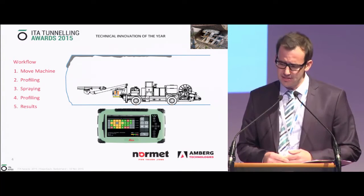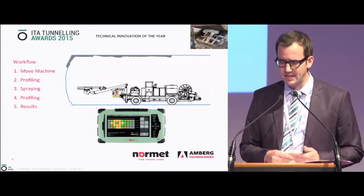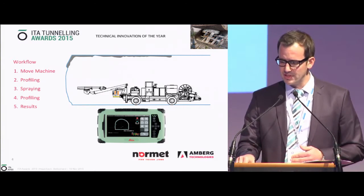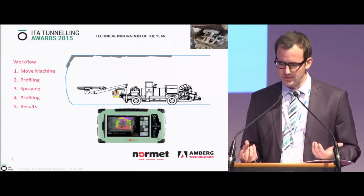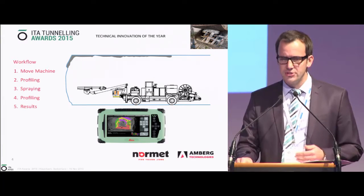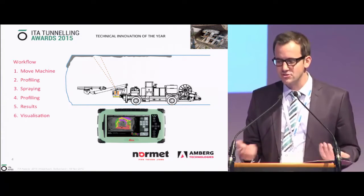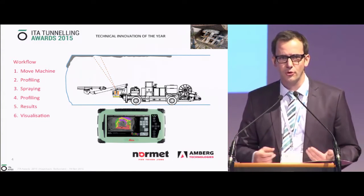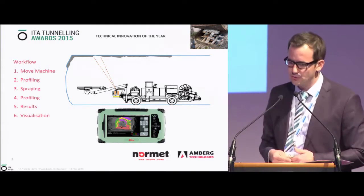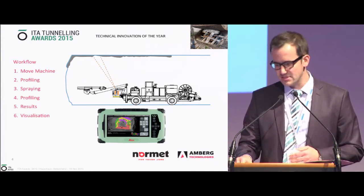Then you can choose how to view the data. Either on a ruggedized tablet software where every square meter represents an average value, or in profile cuts through your tunnel, or in the latest version, directly in real 3D — all close to real-time. Importantly, if needed, the nozzle man can touch the touchscreen and a red laser pointer shows on the wall where too little or too much concrete has been sprayed. In production mode, you're most interested in where you've sprayed too little. You can then make corrections in the same spraying cycle without moving the machine to another position.